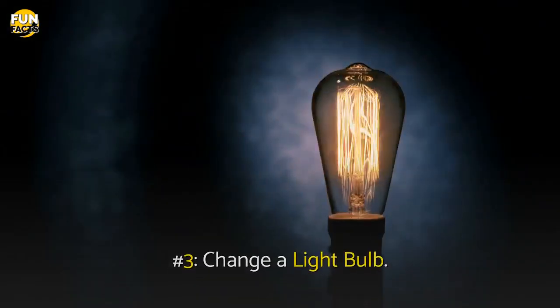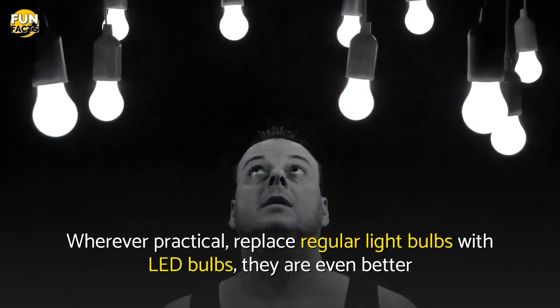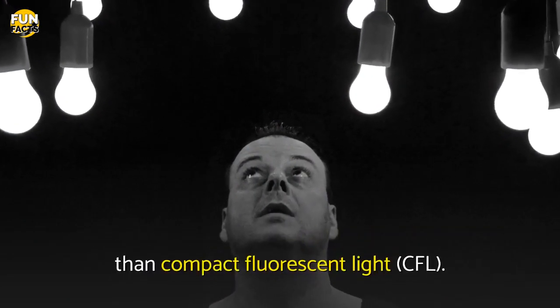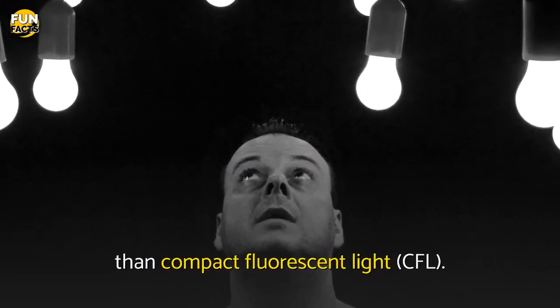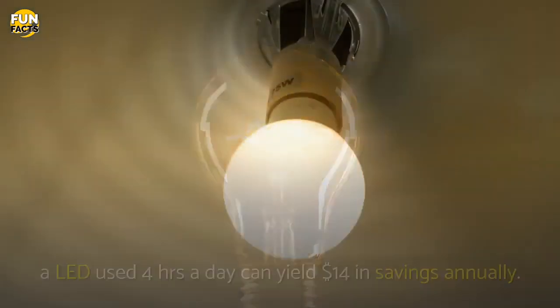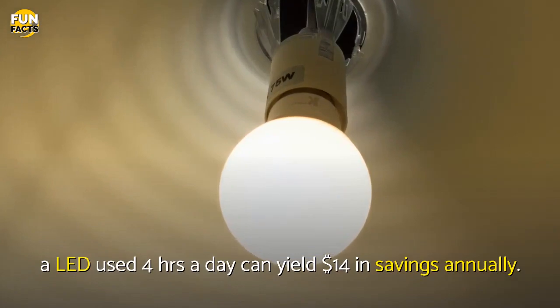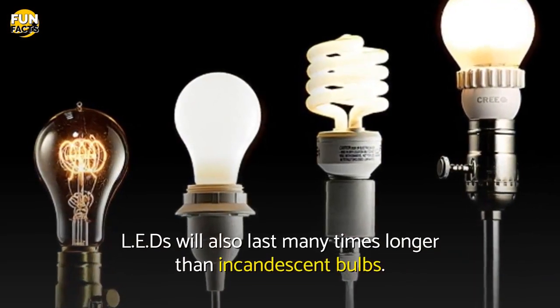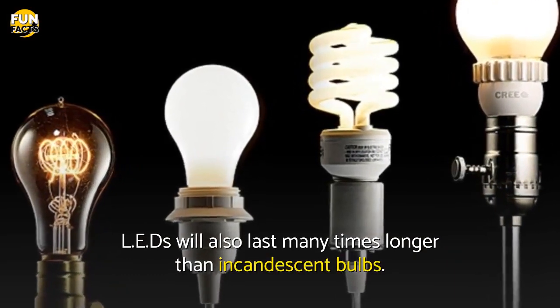Number 3: Change a Light Bulb. Wherever practical, replace regular light bulbs with LED bulbs — they are even better than compact fluorescent light bulbs. Replacing just one 60-watt incandescent light bulb with an LED used 4 hours a day can yield $14 in savings annually. LEDs will also last many times longer than incandescent bulbs.